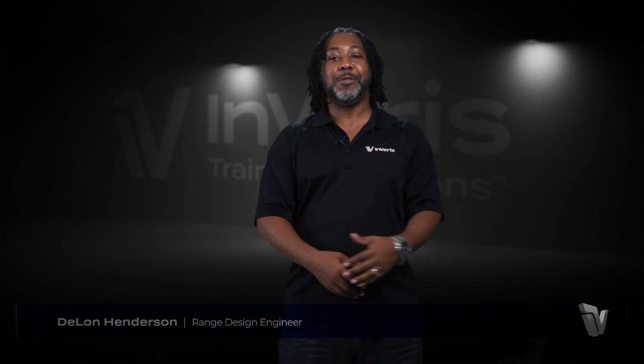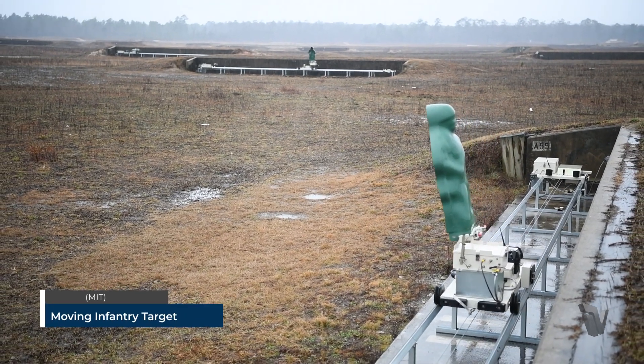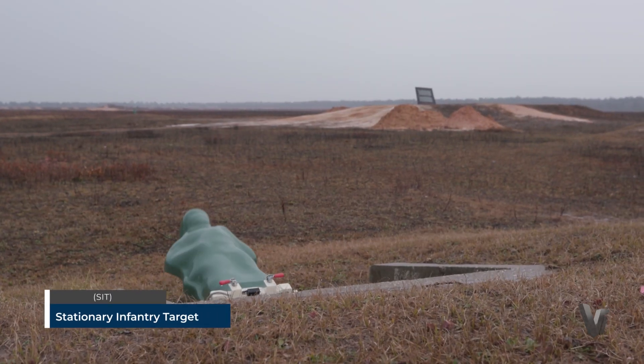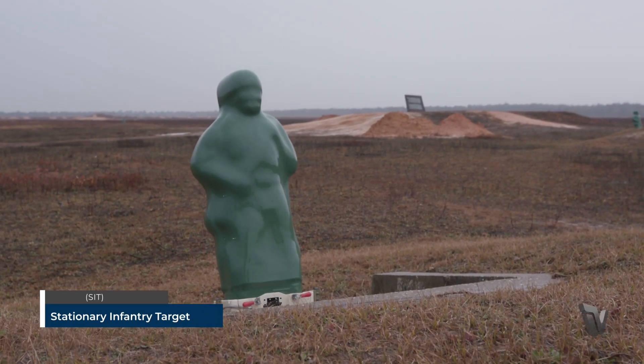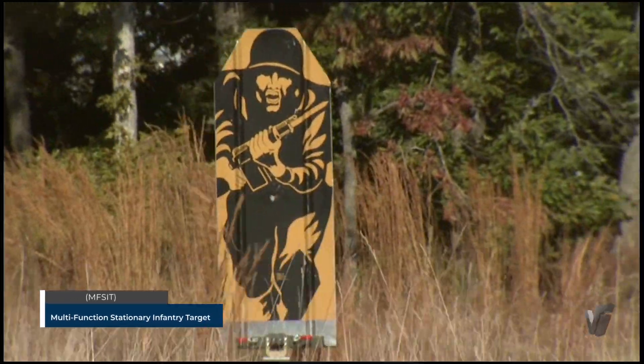Inveris offers three types of infantry target systems: moving infantry targets, also called MITs; stationary infantry targets, also called SITs; and the more complex multifunction SITs, or MF-SITs.